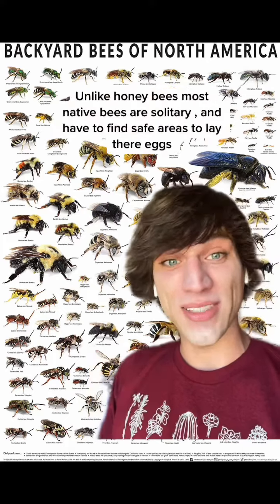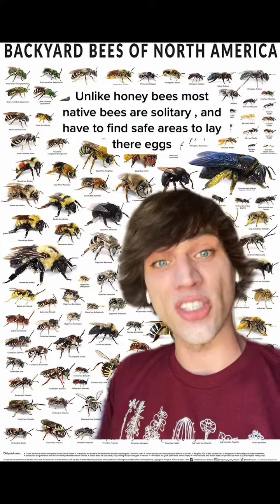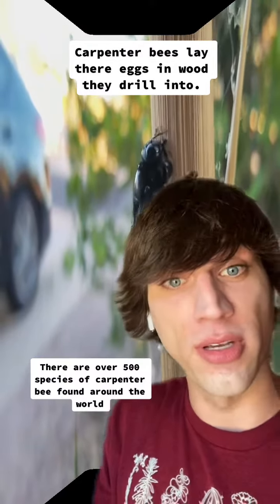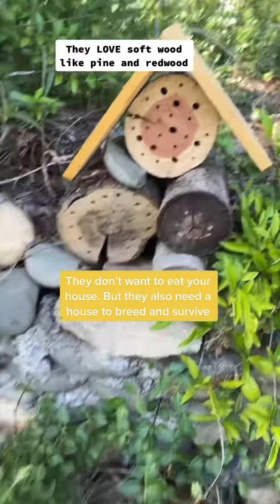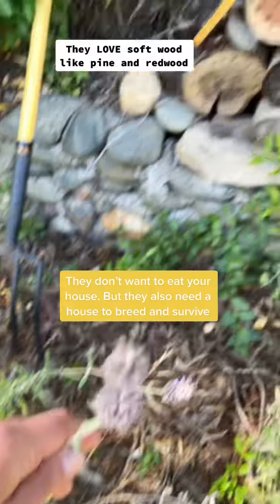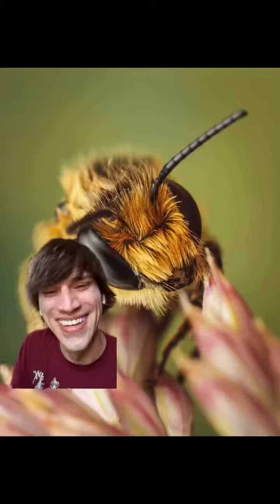Most of the over 3,000 bee species in North America are solitary bees — they don't live in a hive. Like this carpenter bee, it's drilling a hole in this wood to lay its eggs for its babies; it's a single mother. If you have carpenter bees destroying your house or deck, just put something like this and plant some native wildflowers and they will leave your deck alone 100%.